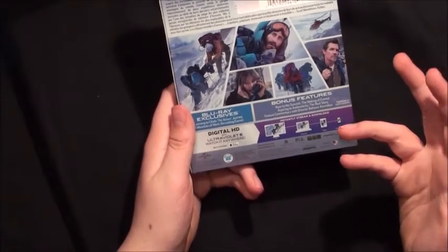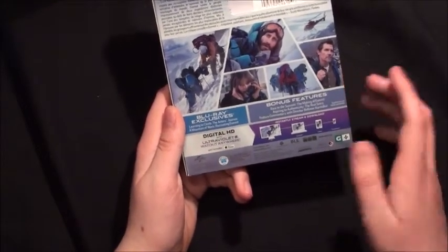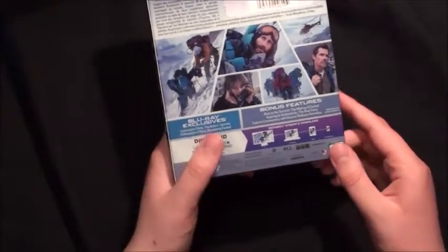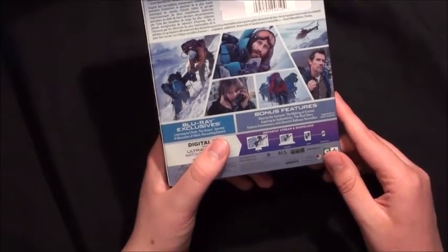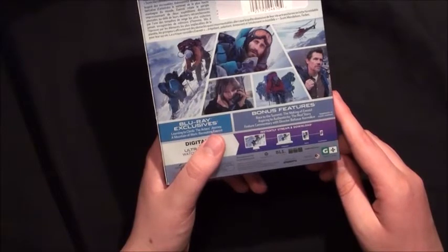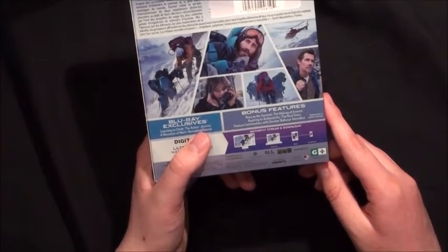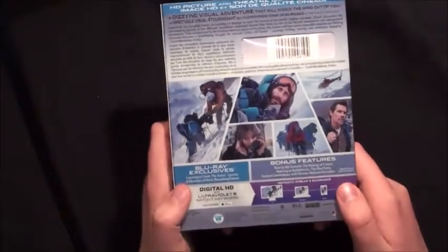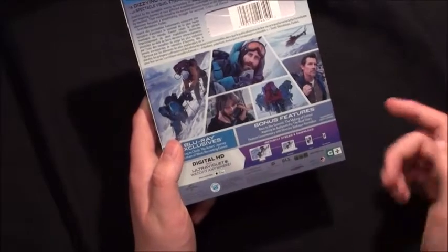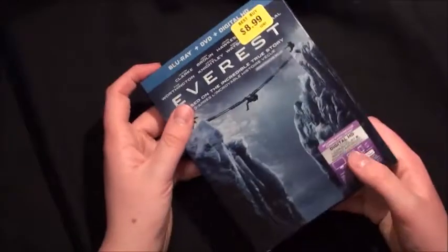As far as special features go, we get some Blu-ray exclusives: 'Learning to Climb: The Actors' Journey' and 'A Mountain of Work: Recreating Everest.' For regular bonus features we get 'Race to the Summit: The Making of Everest,' 'Aspiring to Authenticity: The Real Story,' and audio commentary with director Balthasar Kormákur — I don't really know how you say that. You also get the digital HD code in here, which I guess you could count as another bonus feature.